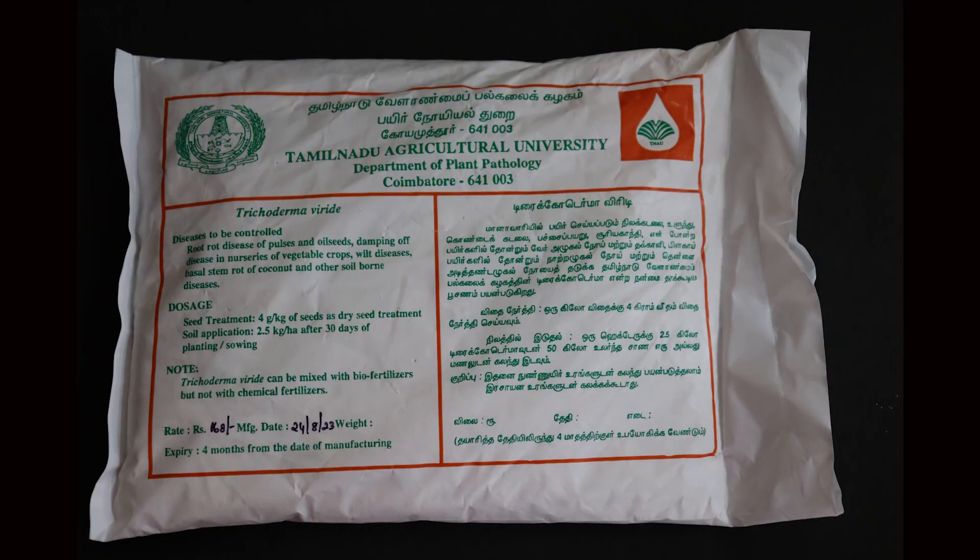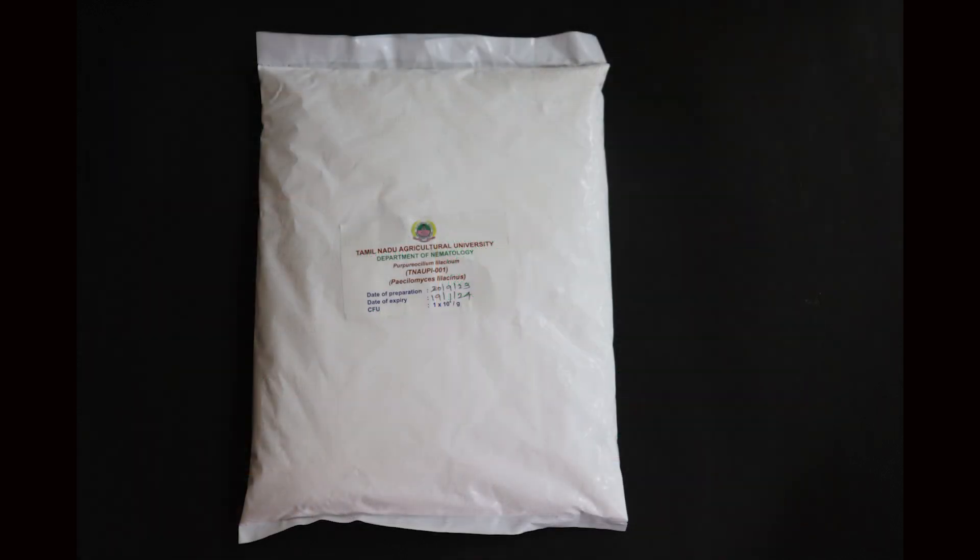Fungal diseases like late blight, early blight, and virus diseases can be managed by combining different components of the IPDM tools — using biopesticides like Trichoderma viridae, Trichoderma harzianum, Bacillus subtilis, or Pseudomonas fluorescens. We are combining these biopesticides as seed treatment, seedling treatment, or foliar spraying. Combined with grafting technology, this provides a complete solution for the production of tomatoes in a safe and sustainable manner.